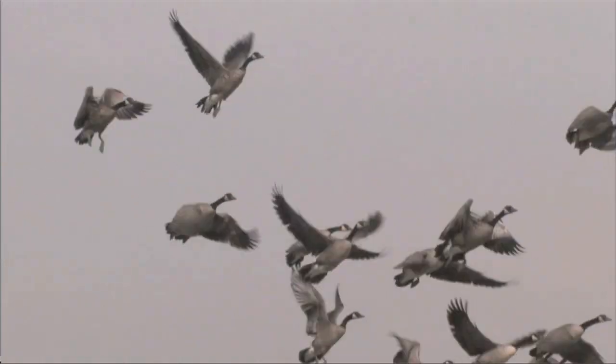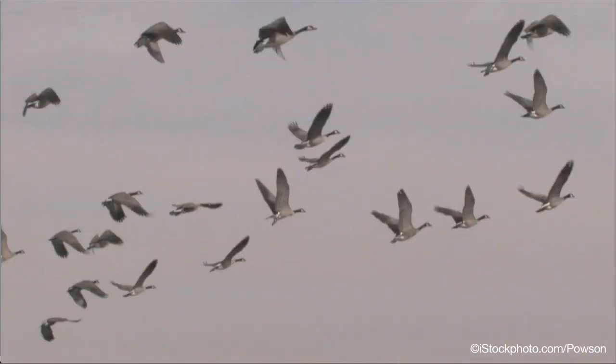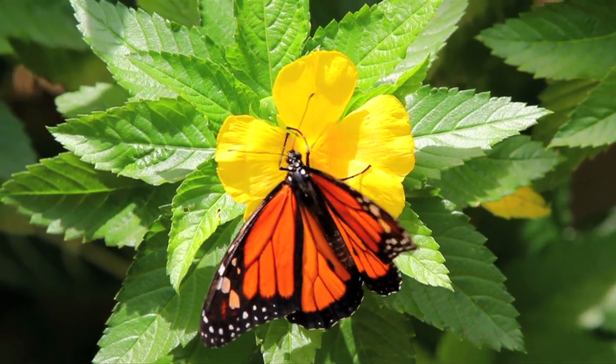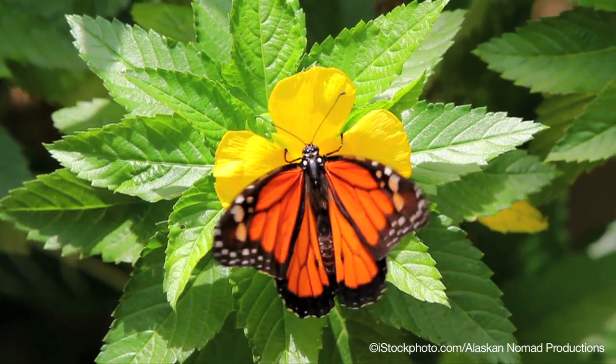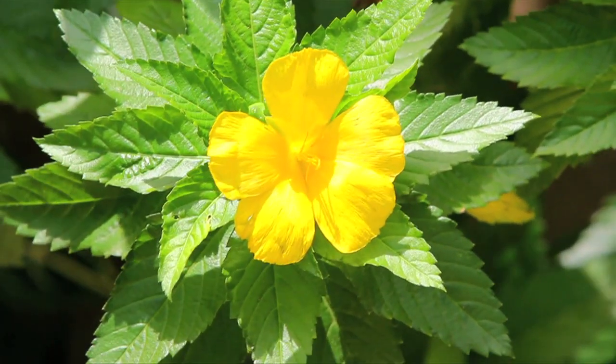Magnetism in nature is an interesting phenomenon. There are organisms that use the magnetic force of the earth in their migratory behavior. An interesting example are actually monarch butterflies, and that's an interface between their antenna and the magnetic field of the earth.